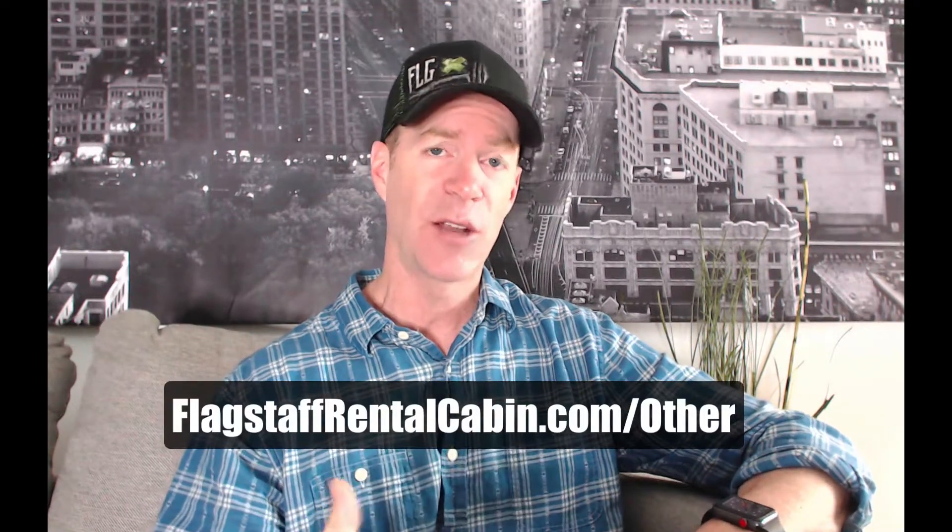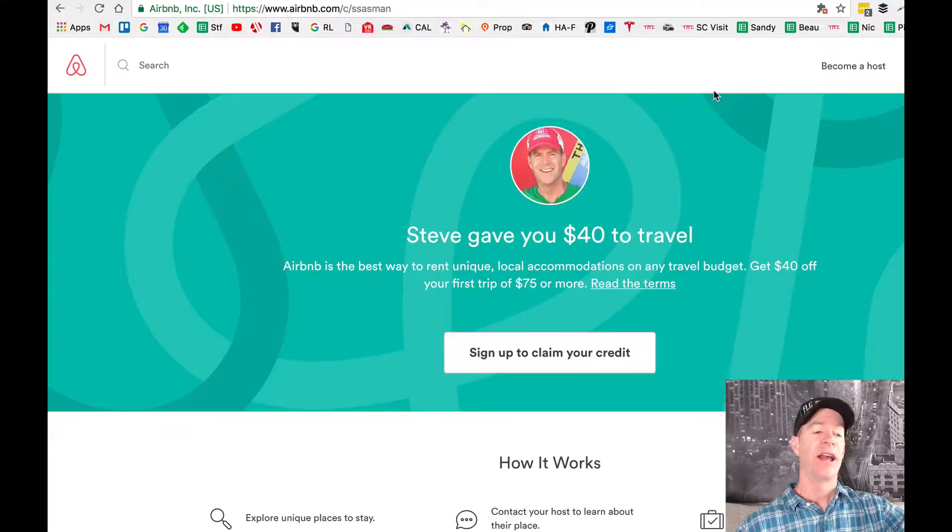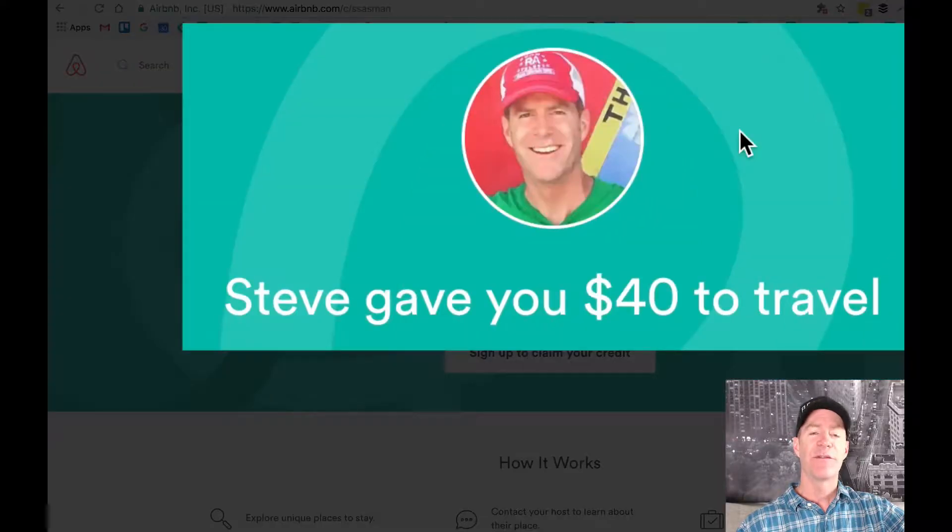First thing you're going to do is go to my link which is FlagstaffRentalCabin.com/other, and that's going to take you right here and give you a $40 credit the first time that you use Airbnb.